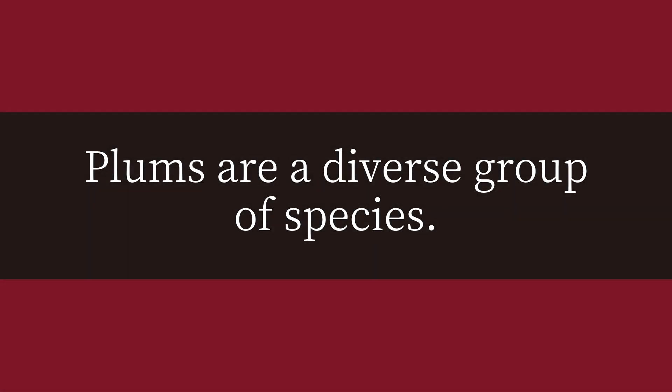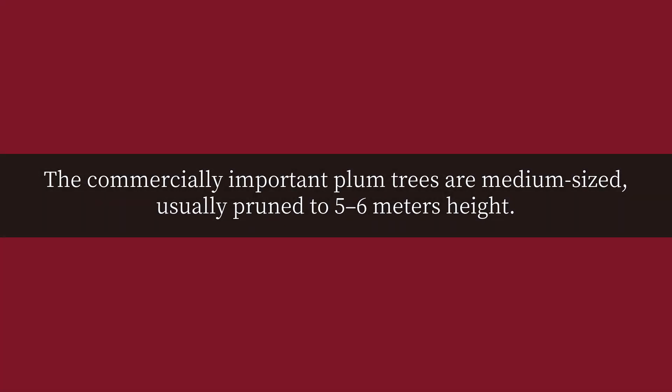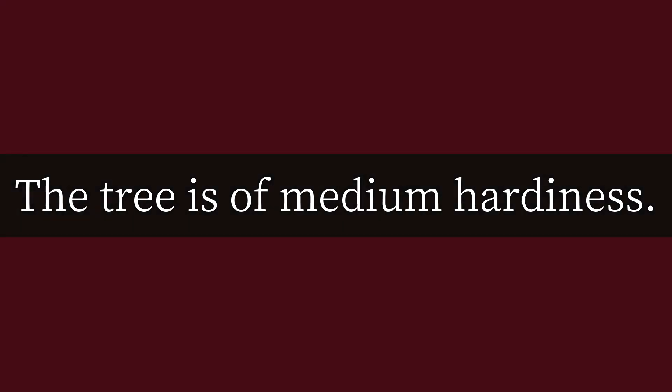How many seeds are in a plum? There is only one seed in a plum. Plums are a diverse group of species. The commercially important plum trees are medium-sized, usually pruned to five to six meters in height.